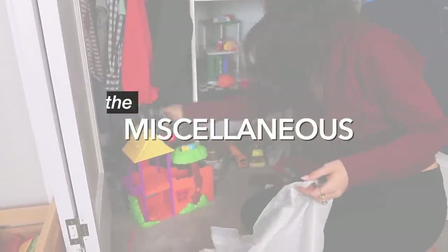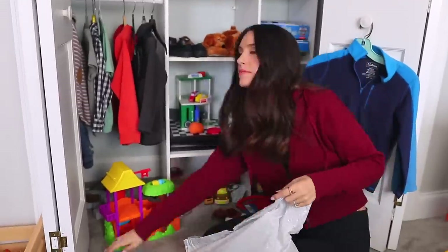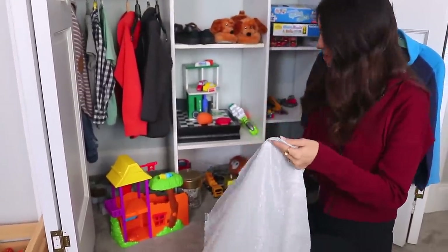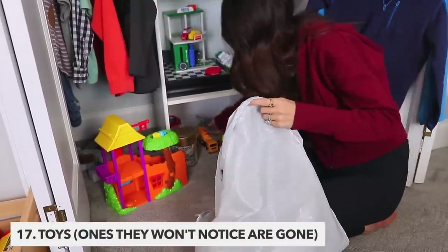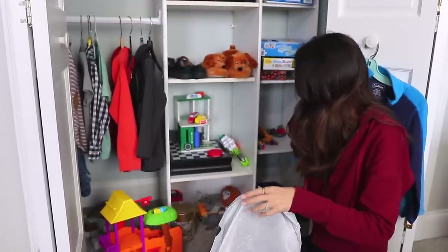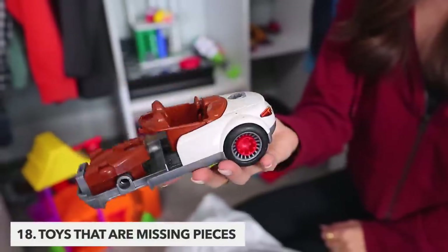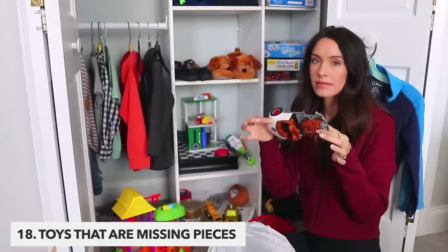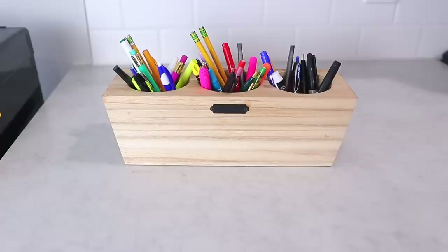Now we're on to the miscellaneous section, which is actually my favorite. Decluttering these items really isn't too hard and I think it makes a big impact. If you have kids, let's start there and gather up all the toys they never actually play with and would never actually notice if they were gone — just make sure you do it while they're not around. And while you're at it, let's gather up toys that are actually just missing pieces. Unfortunately at my house, there's more of this than I'd like to admit.